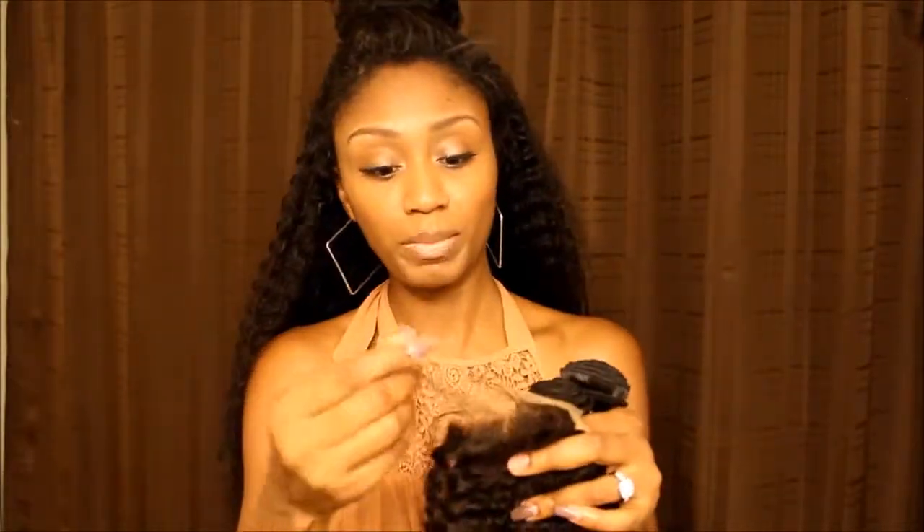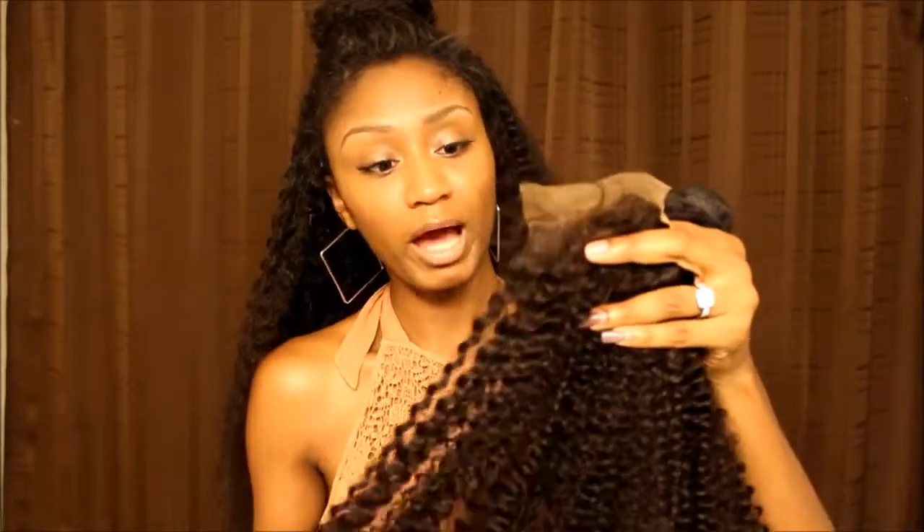Thanks so much for watching, you guys. Stay tuned and subscribe so you won't miss the update on this hair. I will be coming back with an update review after I wear it for a little while. Thanks for watching — bye!